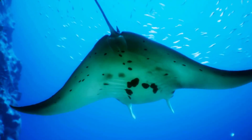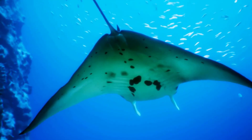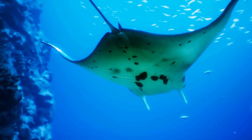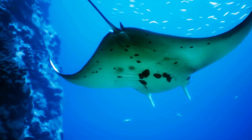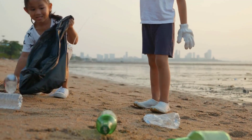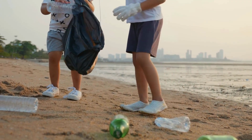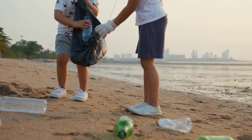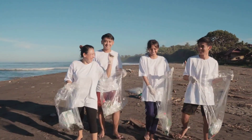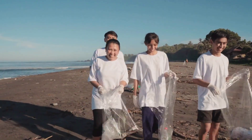It's important to protect stingrays and their habitats so they can continue to thrive. We can do this by keeping our oceans clean and avoiding activities that harm them. We can help protect stingrays by reducing pollution in the ocean — this means not littering and being careful about what we put down the drain. We can also support organizations that work to protect marine life and their habitats. Every little bit helps.